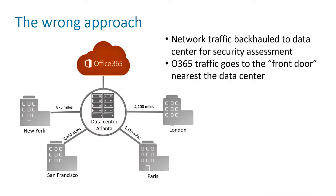Most organizations are doing it the wrong way today, with a legacy network architecture that backhauls all traffic from the branch offices to the data center, which might be hundreds or thousands of miles away. Latency-sensitive Office 365 traffic ends up going to the front door that's closest to the data center, rather than closest to the branch offices. The result is very high latency and a sub-optimal user experience.